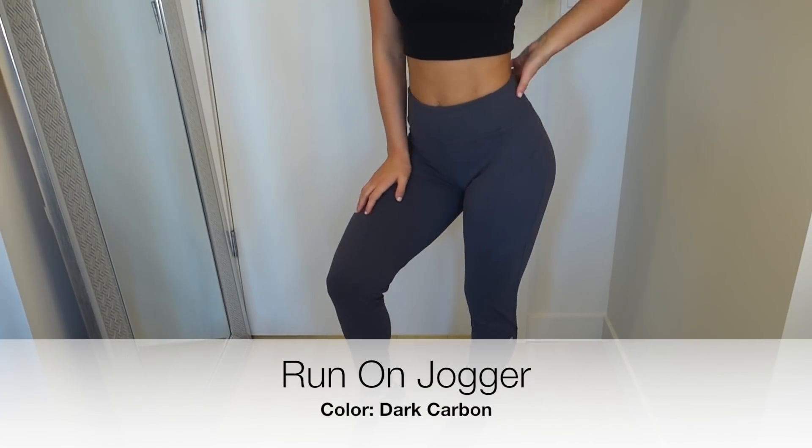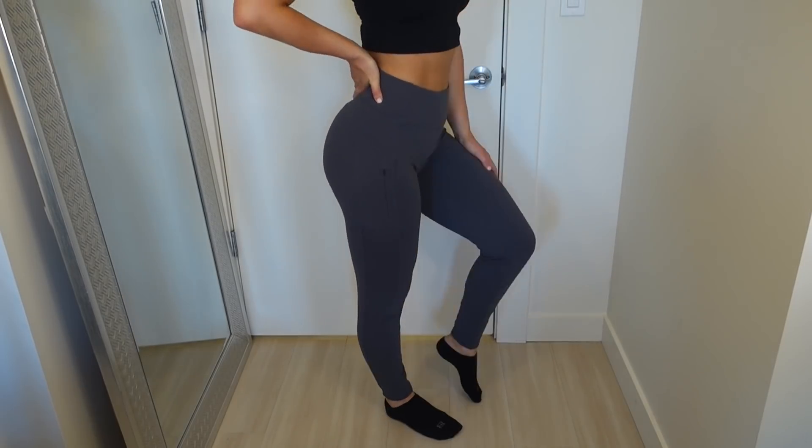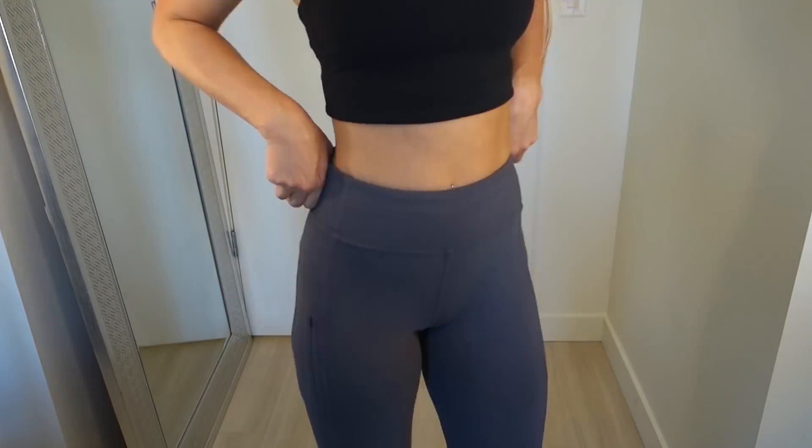This next one is Rulu fabric. Rulu is super soft and warm, so it's perfect for winter time.